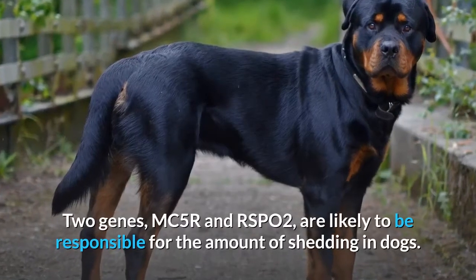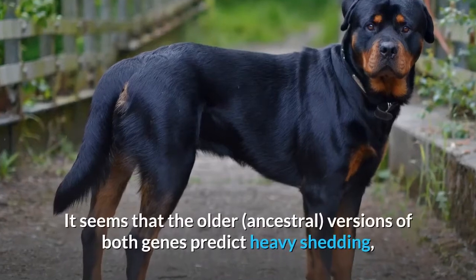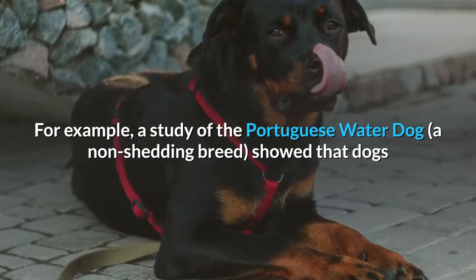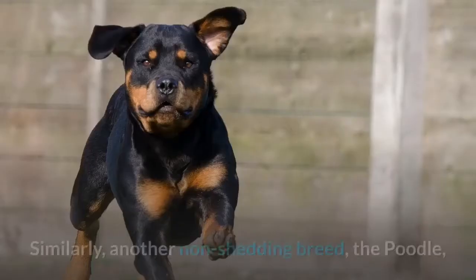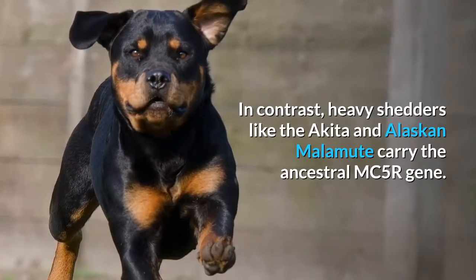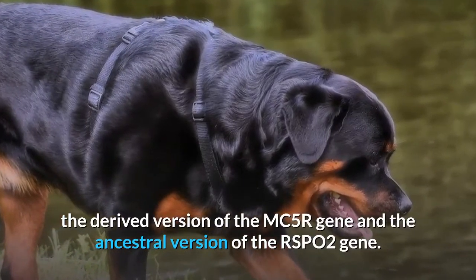Genetics. Two genes, MC5R and RSPO2, are likely responsible for the amount of shedding in dogs. New versions of these genes have evolved since dogs were domesticated. The older ancestral versions of both genes predict heavy shedding, whereas the newer versions result in light shedding. For example, a study of the Portuguese Waterdog, a non-shedding breed, showed that dogs with the ancestral RSPO2 shed much more than those carrying a derived, mutated version. Similarly, the Poodle, another non-shedding breed, almost always carries two copies of the derived RSPO2 gene. In contrast, heavy shedders like the Akita and Alaskan Malamute carry the ancestral MC5R gene. Moderate shedders like the Cocker Spaniel and Pug have a mix — the derived version of MC5R and the ancestral version of RSPO2.